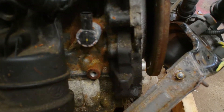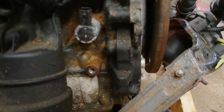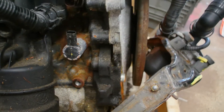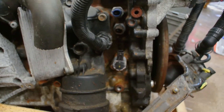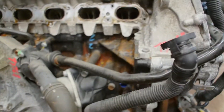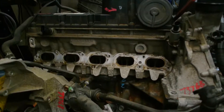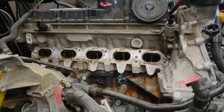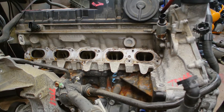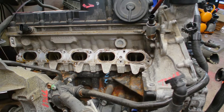There's maybe a little bit of a timing cover leak. Next step is getting a new manifold on with new gaskets.